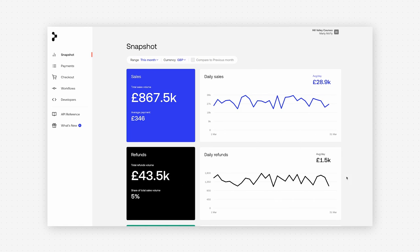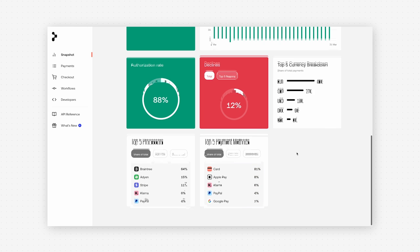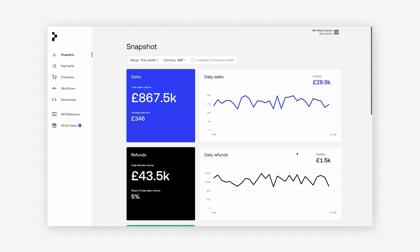Let's log into the Dashboard and see how we might configure our checkout. We're greeted with the payment snapshot, which gives you a unified view of your payments performance, usage and trends. This will soon evolve to offer more comprehensive, actionable analytics and insights from across the Primer sphere, as we call it, and we'll be sharing more on this in the near future.